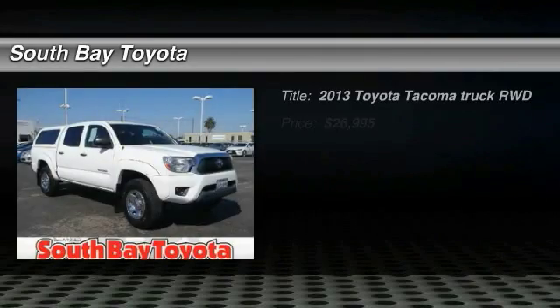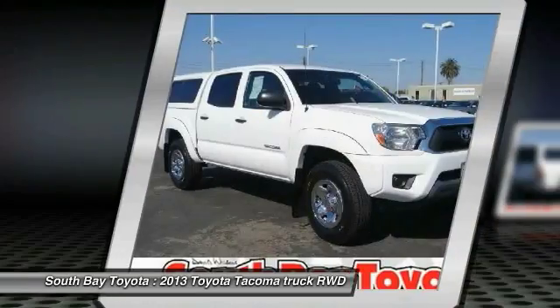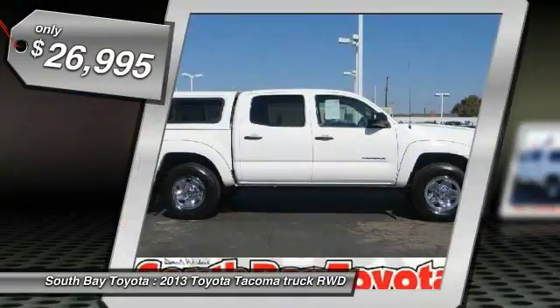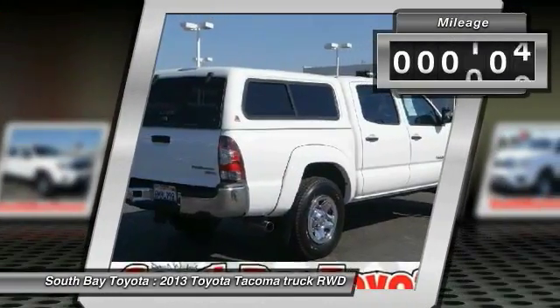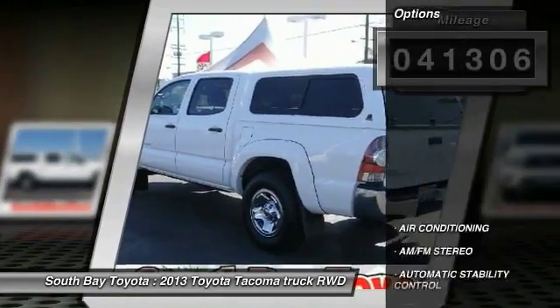South Bay Toyota, proudly serving Gardena, Torrance, Hawthorne, Carson, Compton, and surrounding California locations. This 2013 Toyota Tacoma is equipped with a 2.7L DOHC FI 16-valve I4 VVTi engine, automatic transmission, and receives an estimated 19 city / 24 highway MPG.